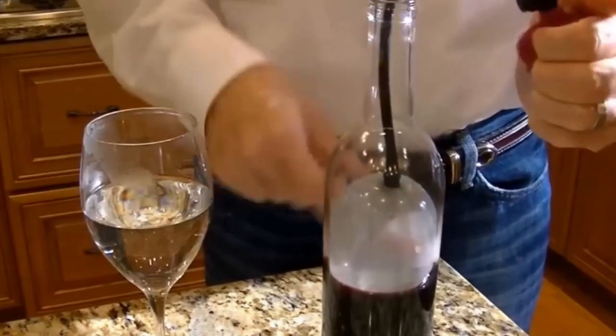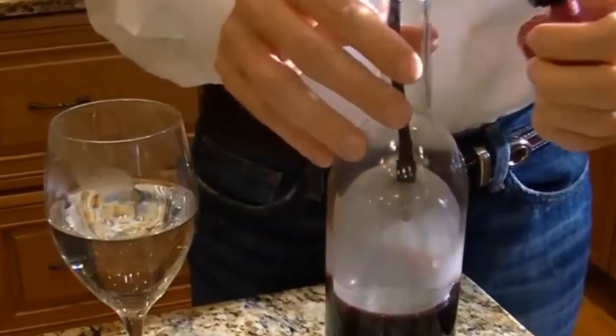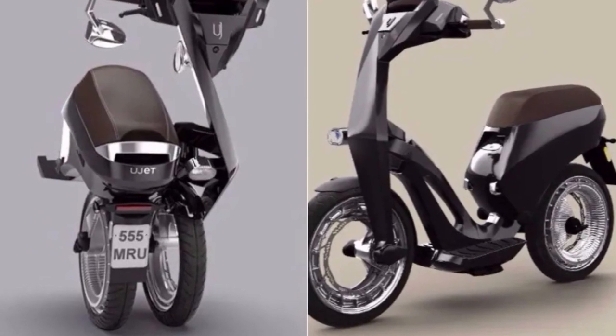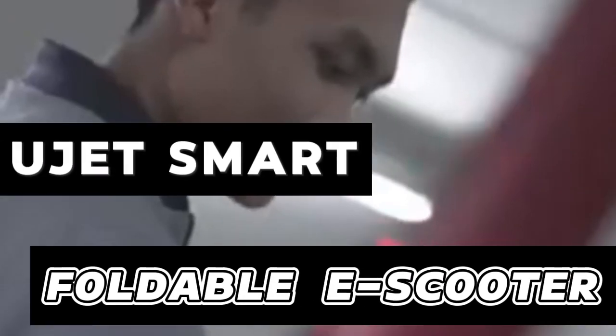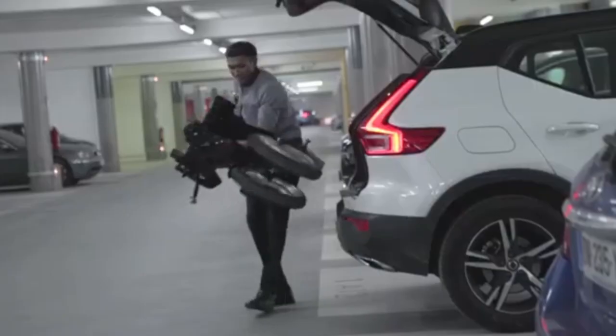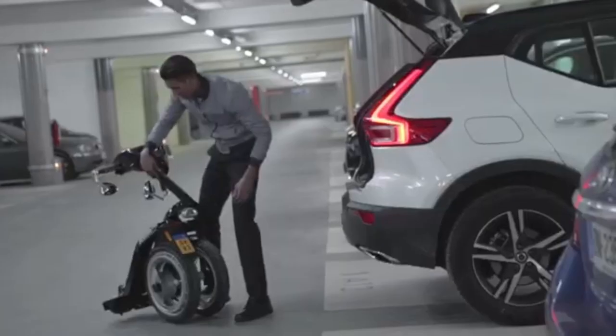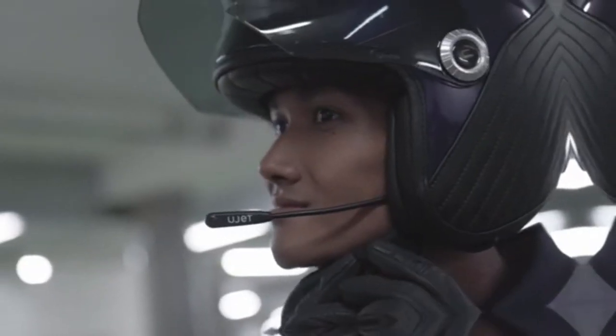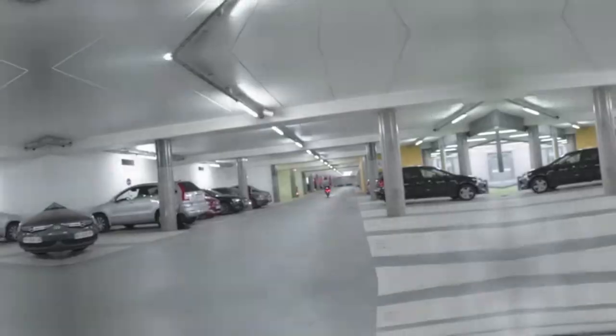U-Jet Smart Foldable E-Scooter: The U-Jet is a smart and foldable e-scooter designed for convenient transport, folded away in seconds, allowing it to fit in your car trunk or snugly within your home. It is constructed from robust, lightweight materials with nano-augmented tires for improved grip.